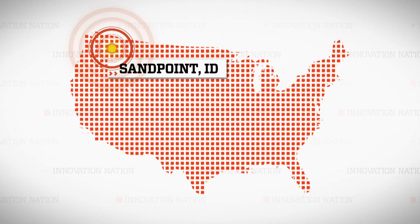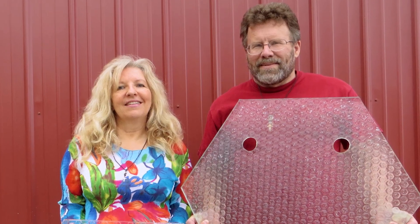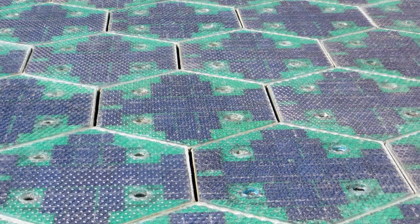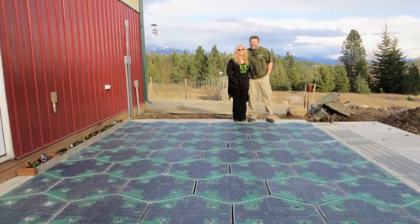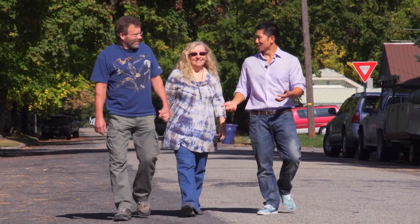I drove on a regular asphalt highway to Sandpoint, Idaho to meet Scott and Julie Brissau, the creators of a company called Solar Roadways, to find out how they're working to turn parking lots and streets into power-generating boulevards criss-crossing the country. How on earth did you guys come up with the idea for solar roadways?